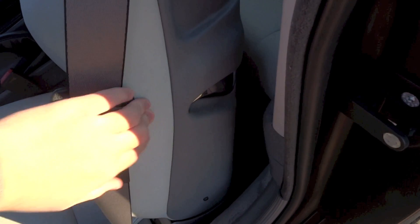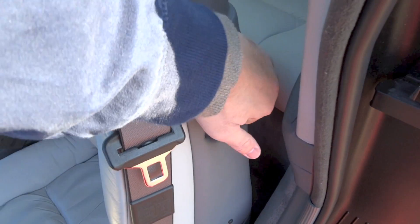To gain access to the back, locate this lever right here, push it, and flip the seat back forward.